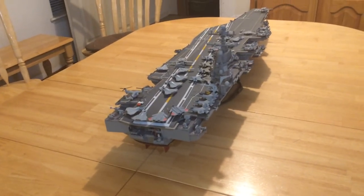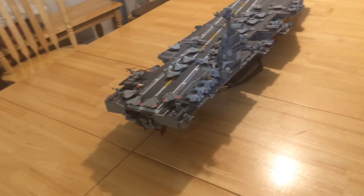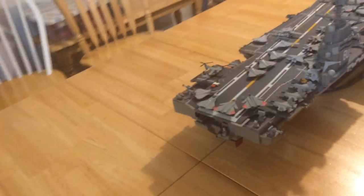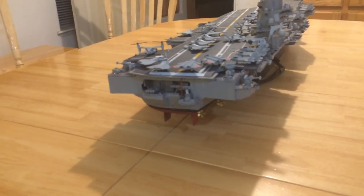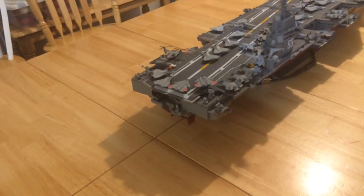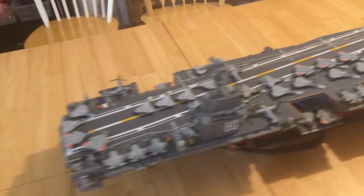There is no model kit of this ship, so what I did is I bought a Nimitz-class carrier — the Trumpeter kit. The back end I have built out with a much wider aft section, and I've modernized it so that it will appear as it's going to look in the 2030s.